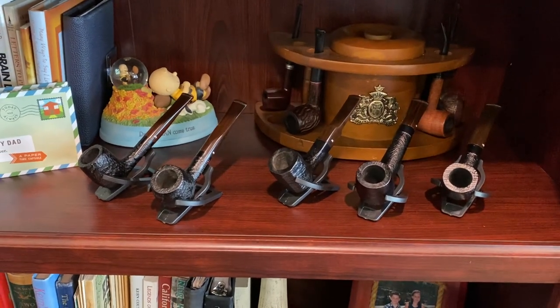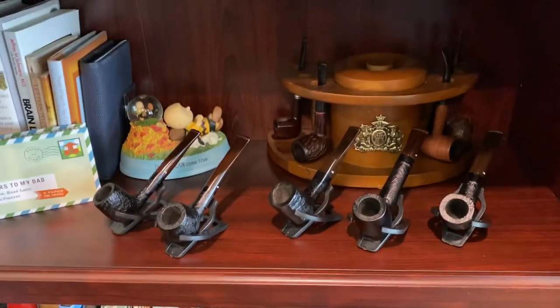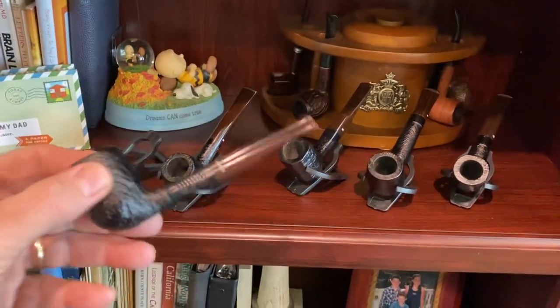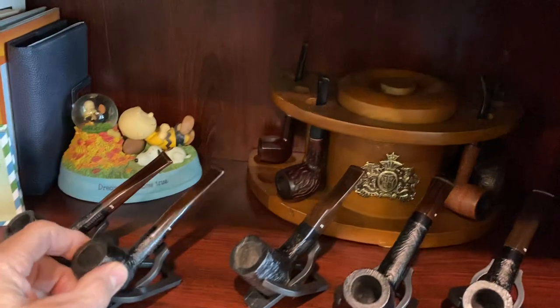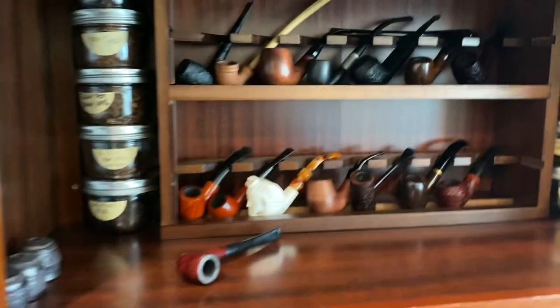I've got here some pipes that I got last week. These are five pipes, $20 each from Pipes and Cigars — they're the Barracini. Pretty nice. I mean, for $20 you can't beat them.